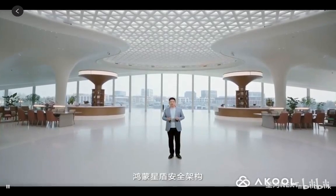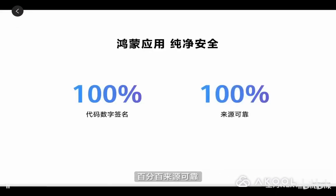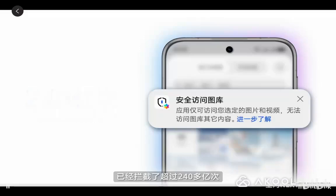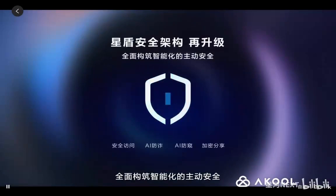Harmony's new Newton security architecture leads the industry, innovating privacy and security experiences. Harmony apps feature 100% code digital signatures and 100% reliable sources, ensuring purity and security from the very beginning. Our pioneering security access mechanism has already successfully intercepted over 240 unreasonable permission requests since its initial deployment, greatly reducing the risk of data leakage. This comprehensively establishes intelligent proactive security with AI anti-fraud, AI anti-loss, and encrypted sharing to fully enhance protection — more peace of mind.